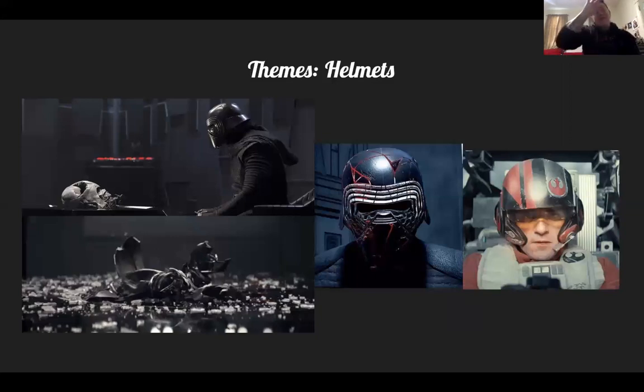Finally, the helmets again. First Order dark side helmets cover your face and are black and red; Resistance pilot helmets leave your face open and are personalized, like fighter pilots do — equally important to both sides but made very differently. And Kylo Ren's helmet arc tracks his character: he wears the helmet in the first film, smashes it in the second, and then when he makes the decision to become Supreme Leader in the third, he fixes it.